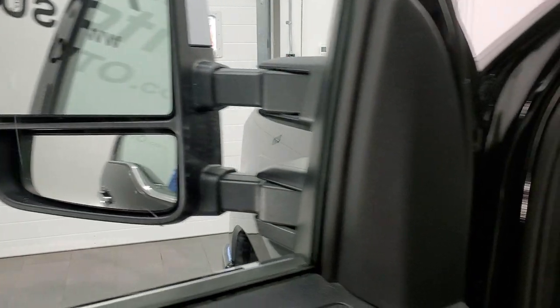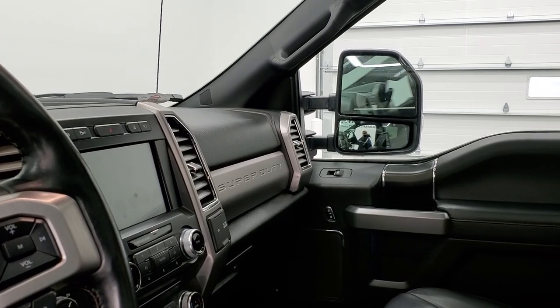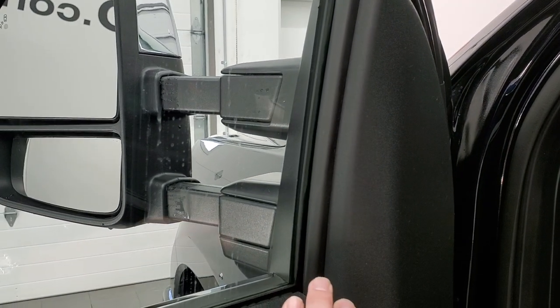The mirrors power fold in. I always like showing both sides so you know both sides are working properly. And then it does have the power telescope mirrors — both sides working real good.